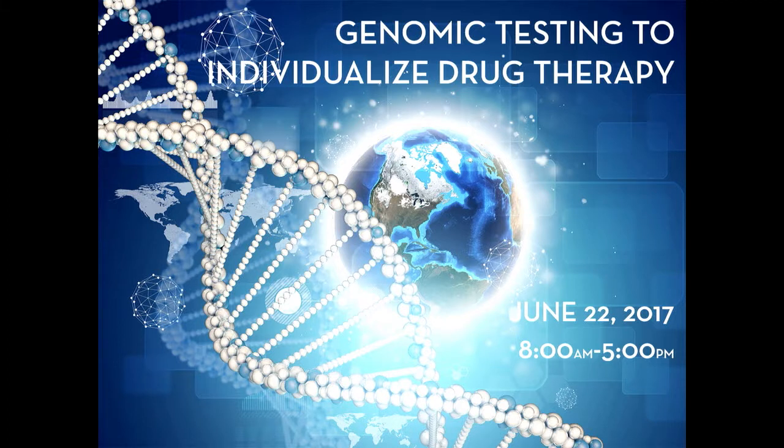We are going to have two speakers this afternoon. Our first is going to be Dr. Kelly Cottle, and then the second is Dr. David Gregornik, who's at Children's Minnesota. Our afternoon session is titled Translating Pharmacogenomic Research into Evidence-Based Medication and Dosing Recommendations.